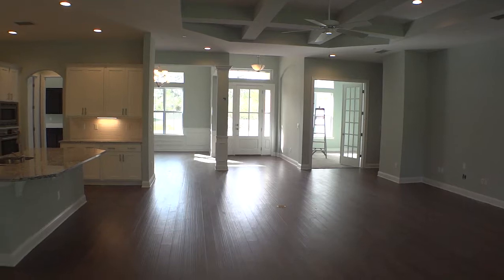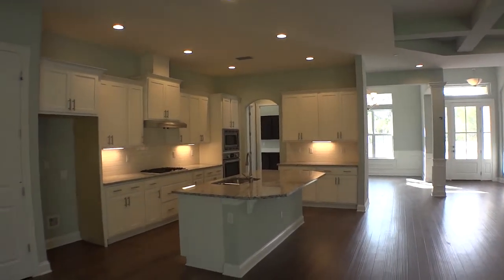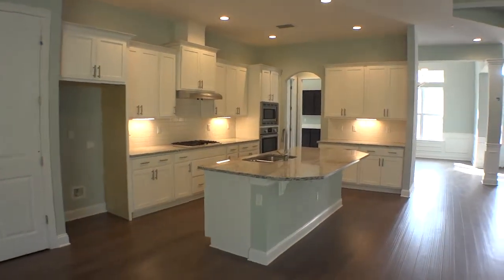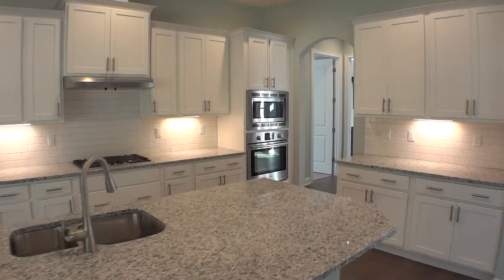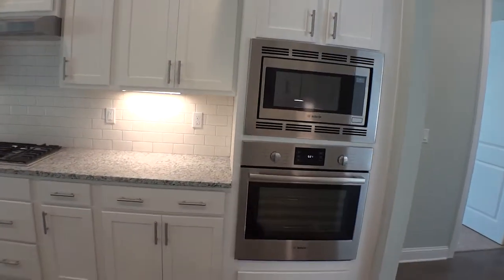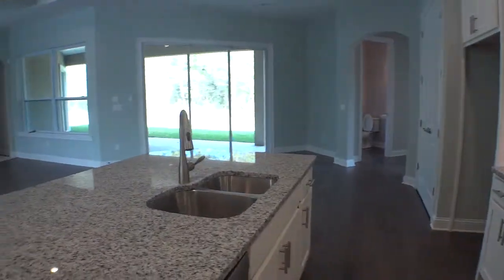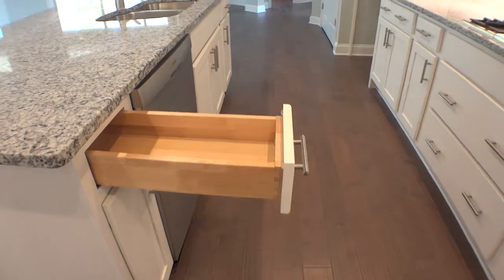Nice big kitchen, big island, stainless steel Bosch appliances, tile backsplash, under-cabinet lighting, gas range, beautiful cabinetry with dovetail joints — very nice.